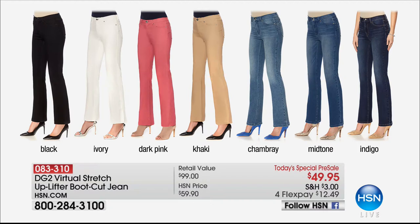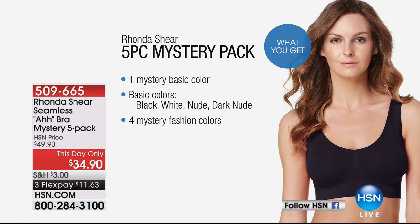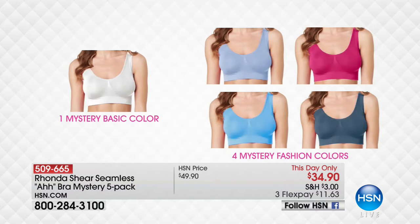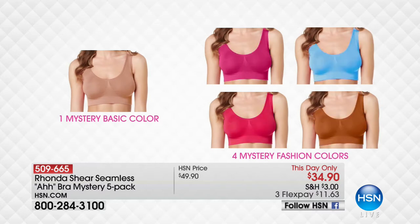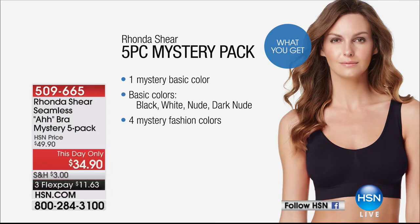Now, Diane's jeans — this is the today's special on Sunday but you get a headstart and first look right now: $49.95 for the jeans I'm wearing. I love these — black, ivory, dark pink, khaki, chambray, midtone, or indigo. Pick your favorite color and get in early because we anticipate this is going to absolutely fly out the door. Also, stay tuned because Rhonda Scheer is here tonight with the most fabulous mystery pack — five operas for under $35. How fun is that?